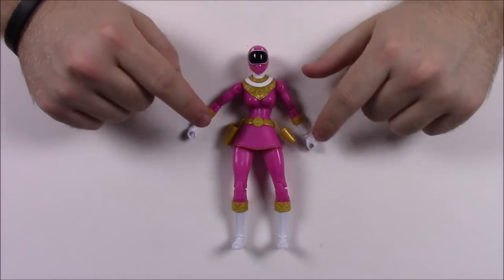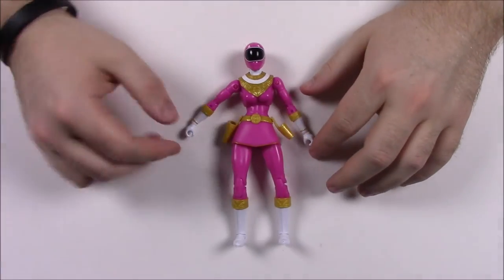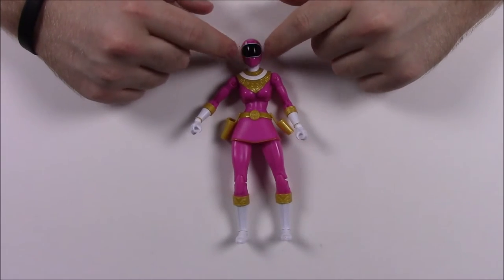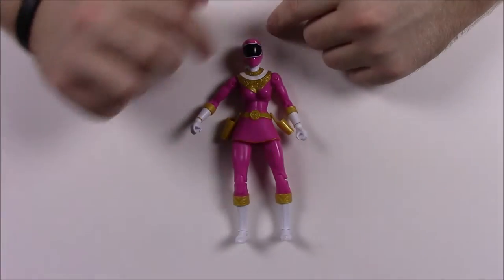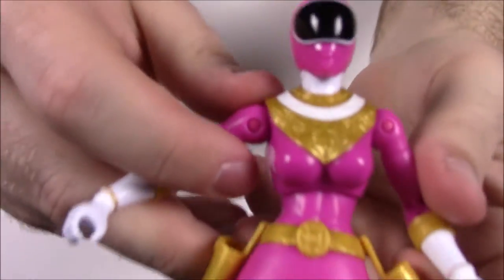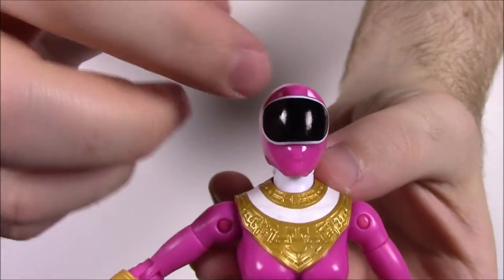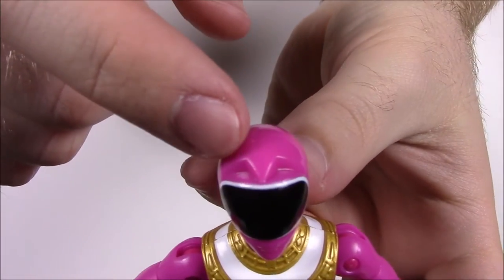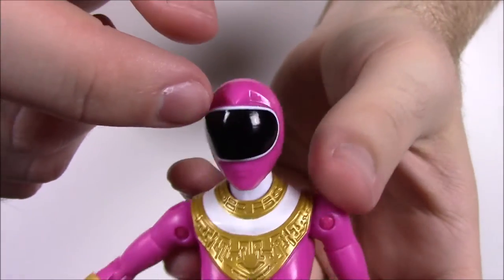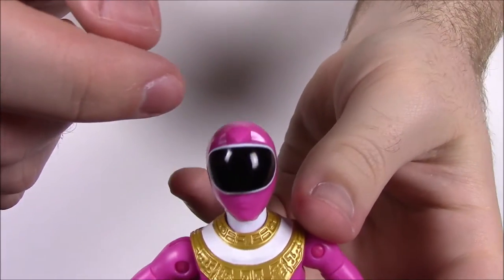Since she's Zeo Ranger 1, she has a one-sided shape — an oval or circle — as her helmet design. Each Ranger has a number assigned to them, and that corresponds with the shape on their helmet. Since she's number 1, she has one continuous side, so that's the oval. Up top, there's a design carved into the helmet to help cut out the shape.